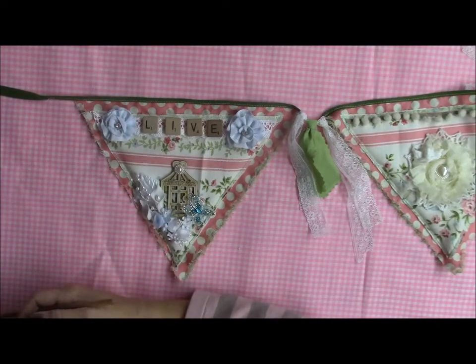Hi everybody, it's Bridget with Bees Altered Designs. This is my first guest design team project for Craft Supplies 1.